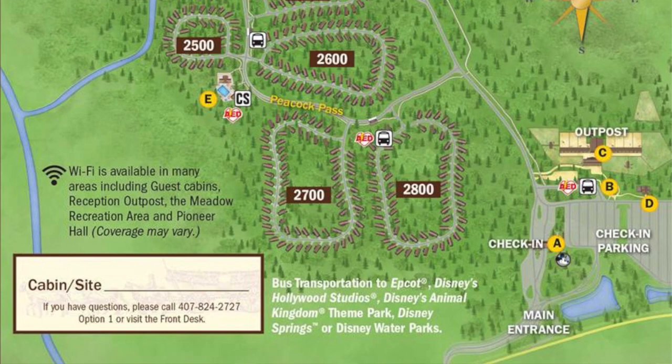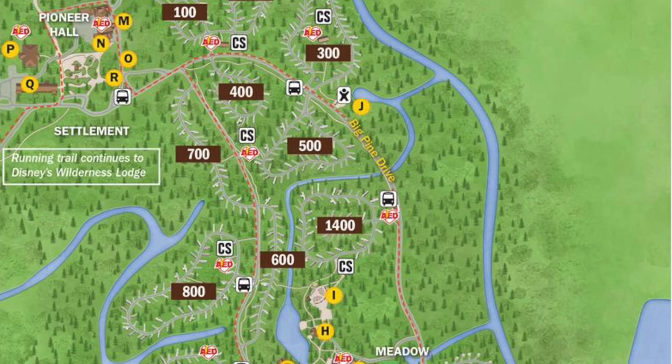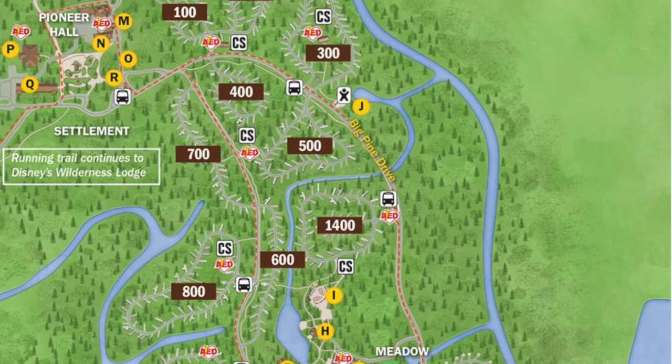Now, do you need the golf cart? Technically, no. Fort Wilderness is huge — it is massive, a lot larger than I anticipated. There are a couple of different sections, not only of accommodations but also just sections of the resort. There are three areas of accommodations: the area where the cabins are, located really at the front of Fort Wilderness as you enter, the tent camping area, and the RV area. Each one of those areas is separate.